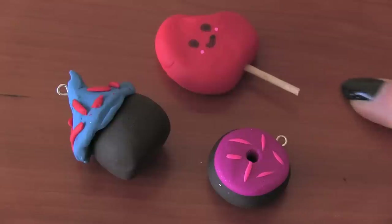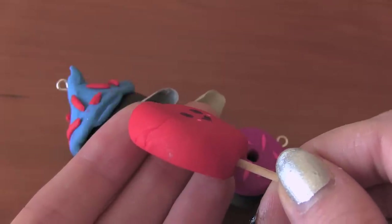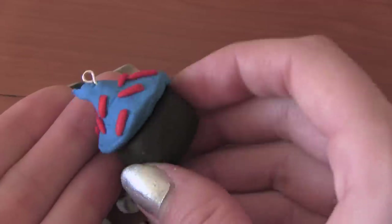For the clay charms, the eye pins and the toothpick are in nice and securely. The face on your little popsicle guy is really cute. I would just recommend smoothing out any nail marks. I like the sprinkles on your donut, and the style of your cupcake is pretty cool. Rachel, thank you so much.